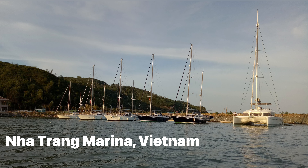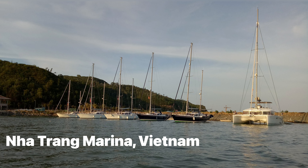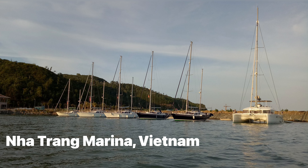Hi, this is Peter, and this is the Nordic Solutions Fleet in Nha Trang Marina in 2017, available for charter.